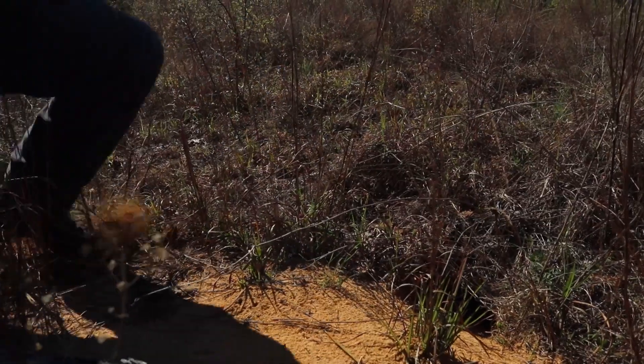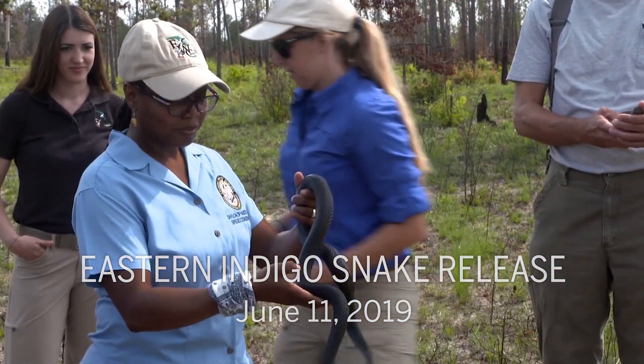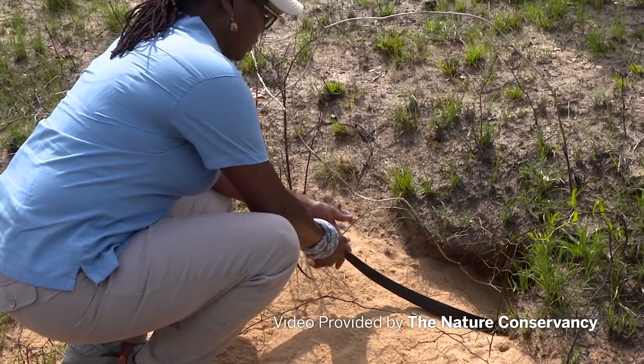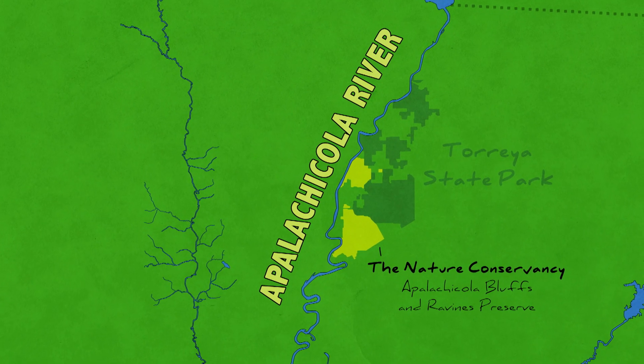Today we're out searching for eastern indigo snakes that have been reintroduced to the preserve. North America's largest native snake has all but disappeared from our area. Here at the Apalachicola Bluffs and Ravines Preserve, The Nature Conservancy and its partners are looking to bring it back.